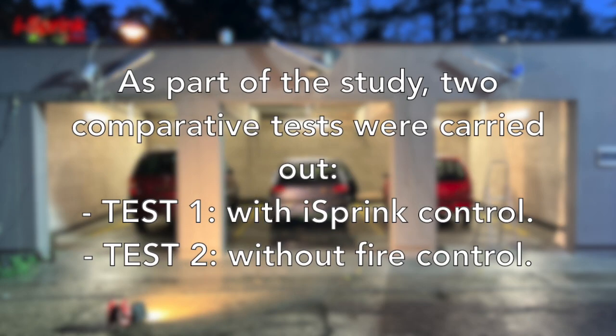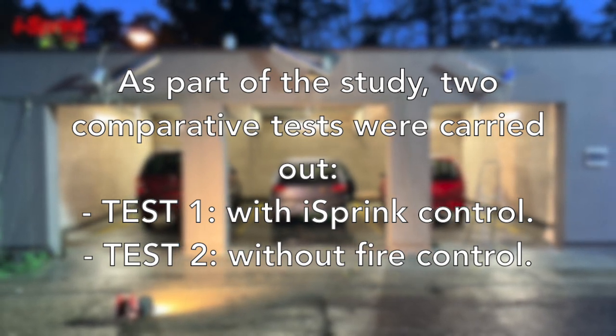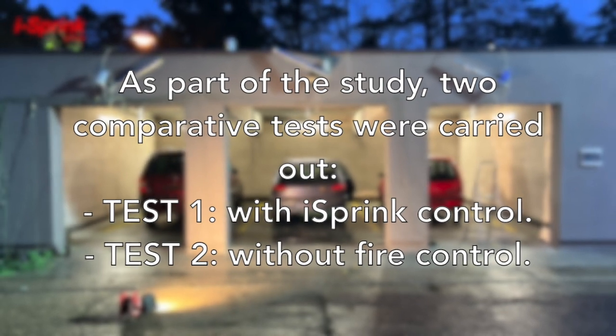As part of the study, two comparative tests were carried out. Test one used ICE Spring fire control; the second test was performed as a reference and was carried out without extinguishing.